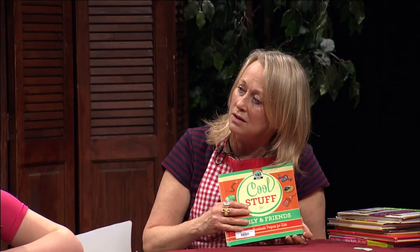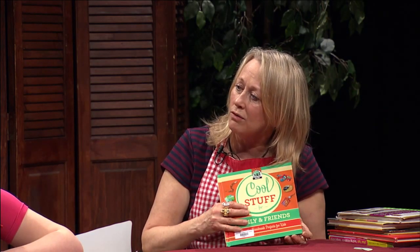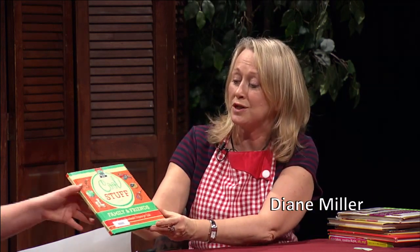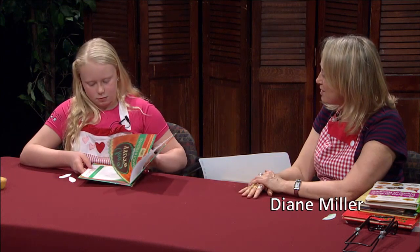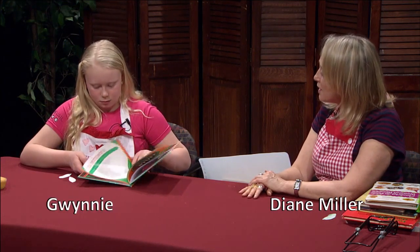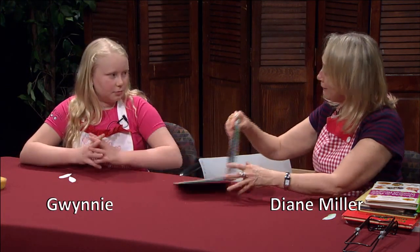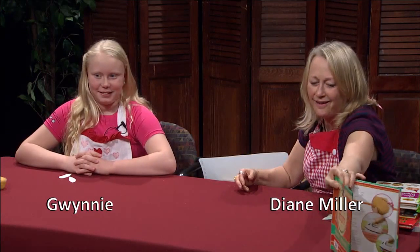If we do need a recipe, there are a lot of books designed just for kids to get ideas. This book I'm going to show you is called 'Cool Stuff for Kids,' and it has all kinds of things — like party favors, and it teaches you how to make a mouse pad, which I think is pretty cool. It also has recipes in it.